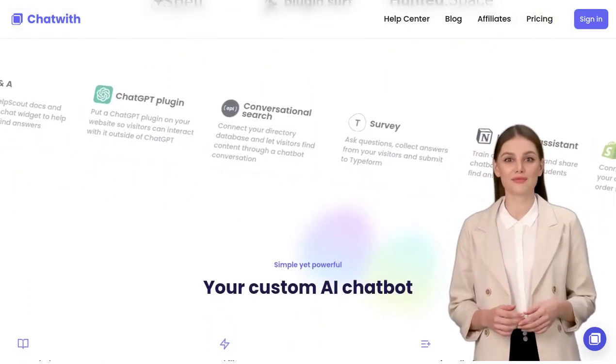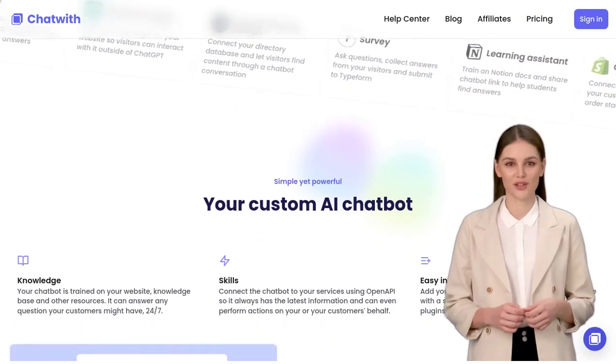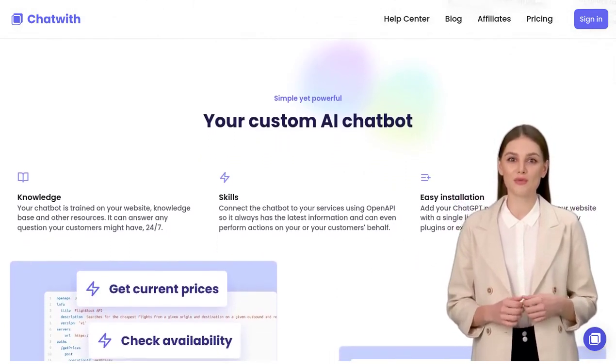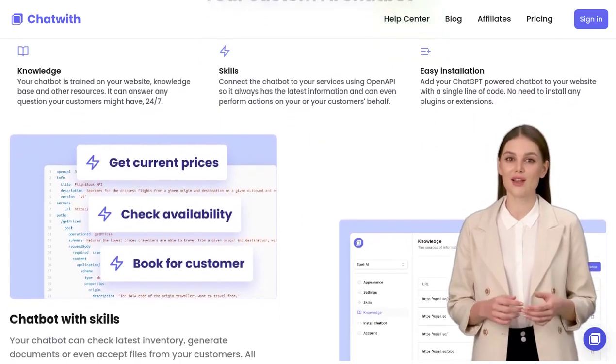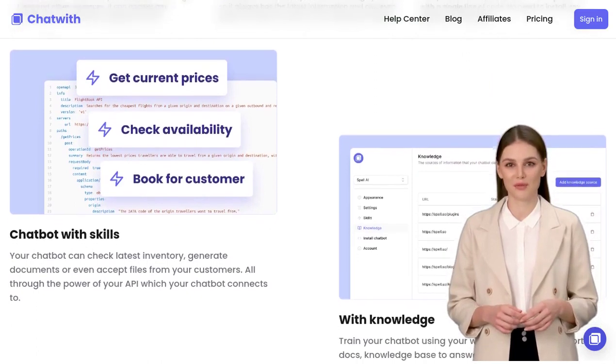One of the coolest things about Chatwith is its customization options. You can easily tailor the chatbot to match your brand, giving it a personalized touch that resonates with your audience. And installation? Piece of cake. You can effortlessly install Chatwith on popular platforms, making it accessible to users everywhere.